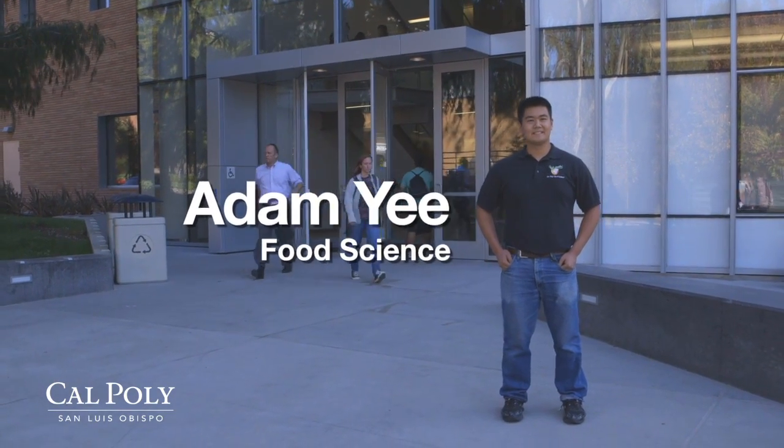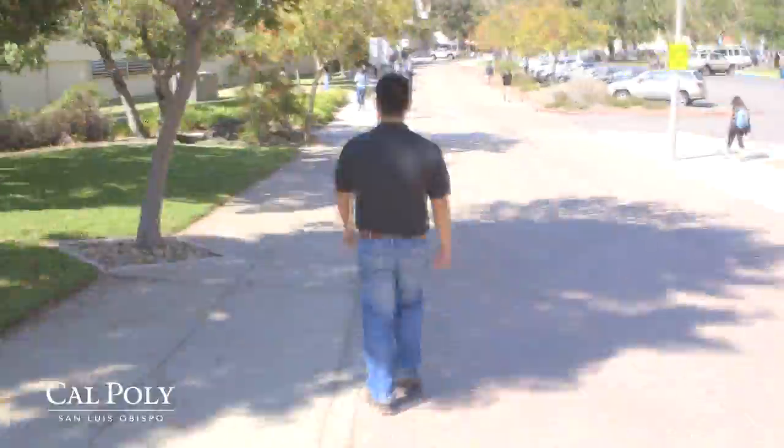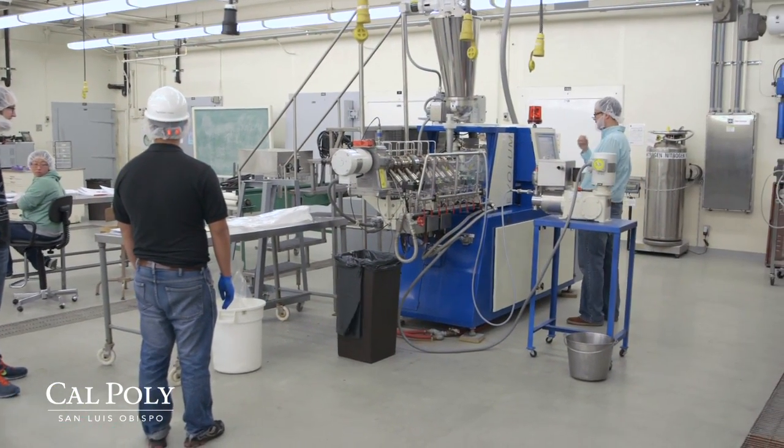The definition of food science is pretty much an applied science. We need to have physics and chemistry to help us along the way into making a product shelf-stable or creative. Recently we've gotten a machine called an extruder. With this machine we can create a light and airy snack similar to something like Cheetos, Cheerios, or pop chips.